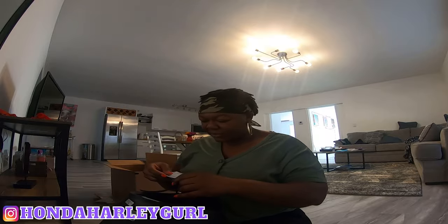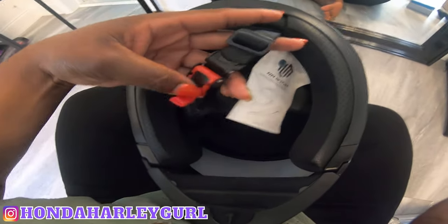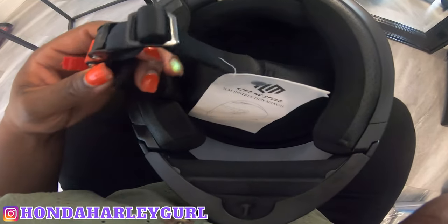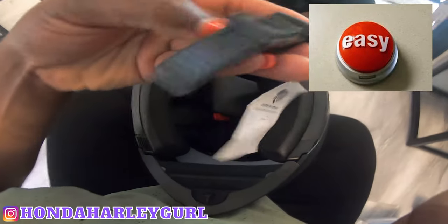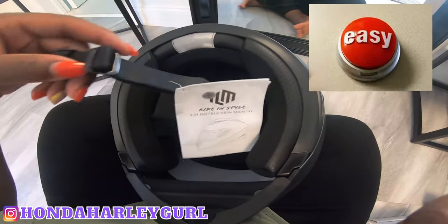Let's just put it on and try it on to make sure it fits before I tear it up. Oh, this is different — I'm just used to plain jane, loop the strap through the two metal pieces. Okay, there's an easy release right here. Just lift up this red piece and that comes out. That seems fairly easy. Here goes nothing.